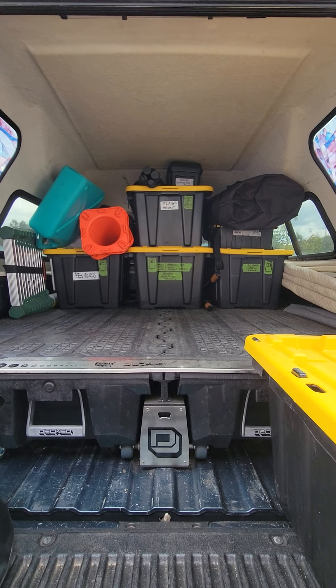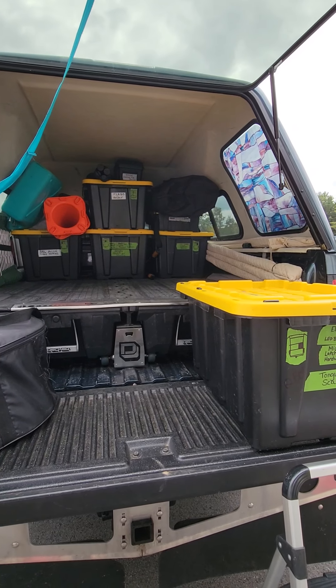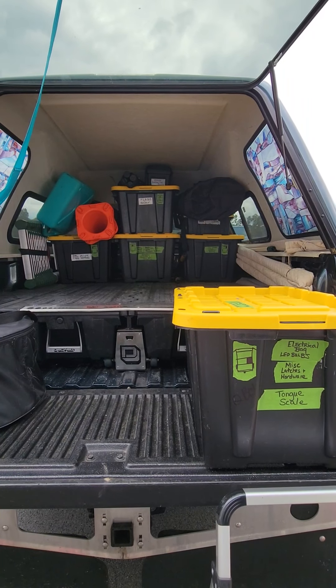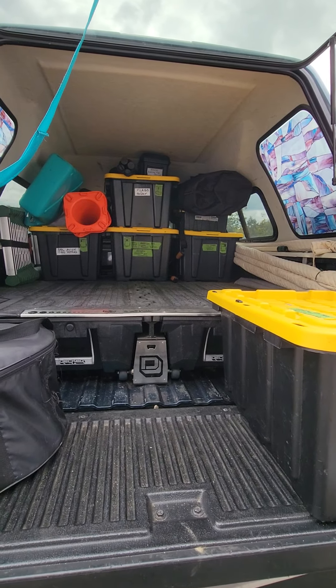For those of you who full-time or plan on full-timing, one of the key elements everyone preaches about is everything in its place and everything gets put back where it belongs — because otherwise you have bedlam in your trailer, your RV, and your truck.